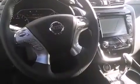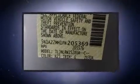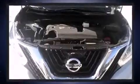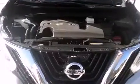Nissan ensures the safety and security of its passengers, with equipment such as dual front impact airbags, head curtain airbags, traction control, anti-whiplash front head restraint, a panic alarm, and four-wheel disc brakes with ABS. You'll never lose visibility with rain sensing wipers, which activate automatically when the drops start to fall.